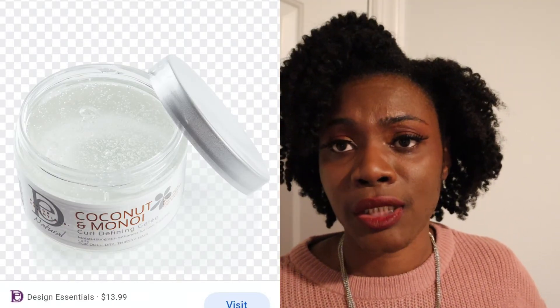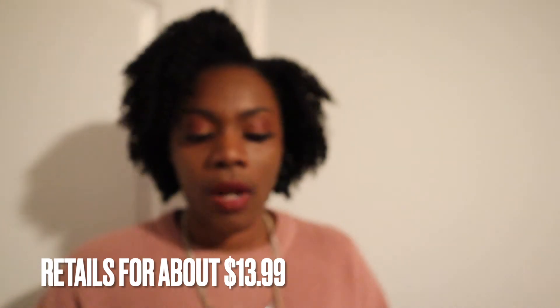The last one on the list is the Design Essentials Coconut Monoi Jelly — I actually have this one right here. I tried it on a wash-and-go and it did not define my curls. I noticed it has glycerin, and checking the ingredients real quick — glycerin is the second ingredient, so I think that's why it didn't work in a humid climate. I might try it on a twist out just to get through it, but I don't really like using gels on twist outs because I like my hair nice and soft.